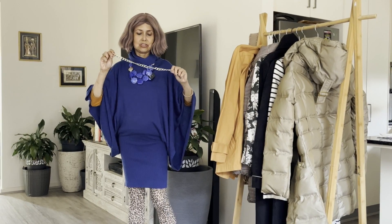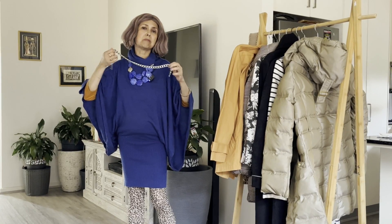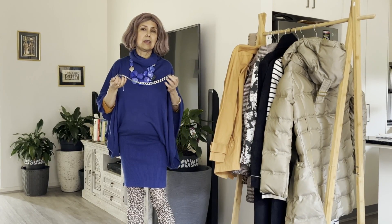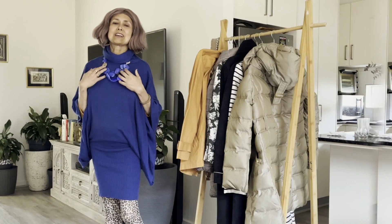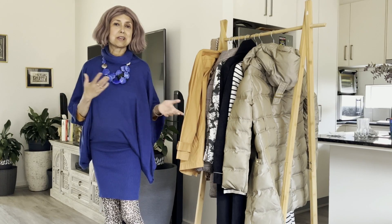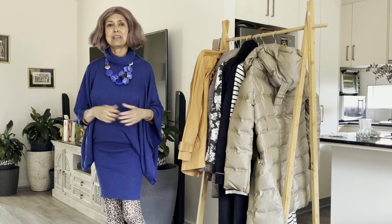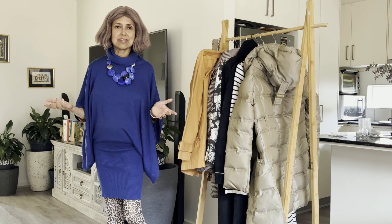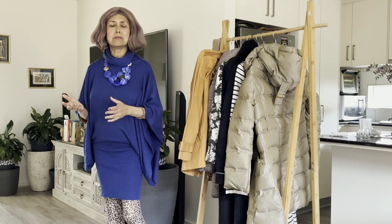Clunky chains and links like this are trending big time. You can take your pick and get some of this linked chain jewelry. This colorful jewelry is part of what I mentioned earlier — dopamine dressing. Colors, shapes, and textures that elevate your mood.